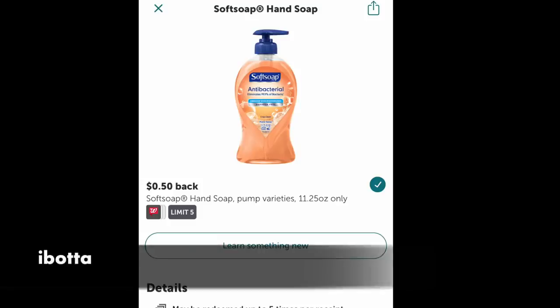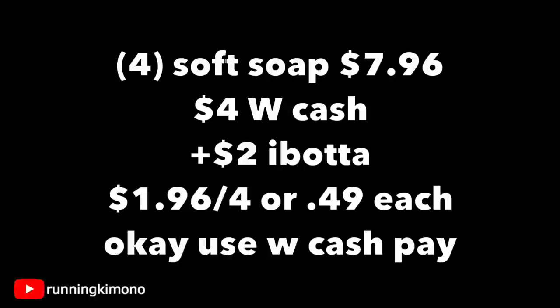Also with the hand soap, it's part of a deal. We have an Ibotta rebate for $0.50 back. Grabbing four of them at $1.99 each, that's $7.96. You're going to get back $4 in Walgreens cash, submit that Ibotta rebate four times to get $2 back from Ibotta, dropping it down to $1.96 for the four, or $0.49 per hand soap.